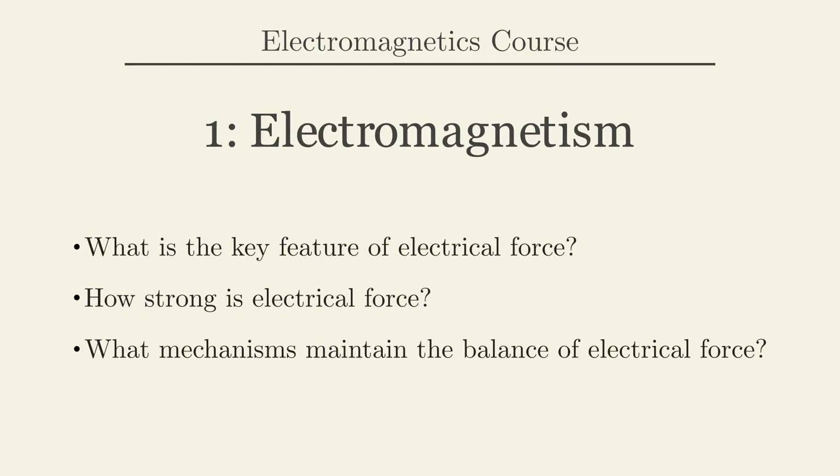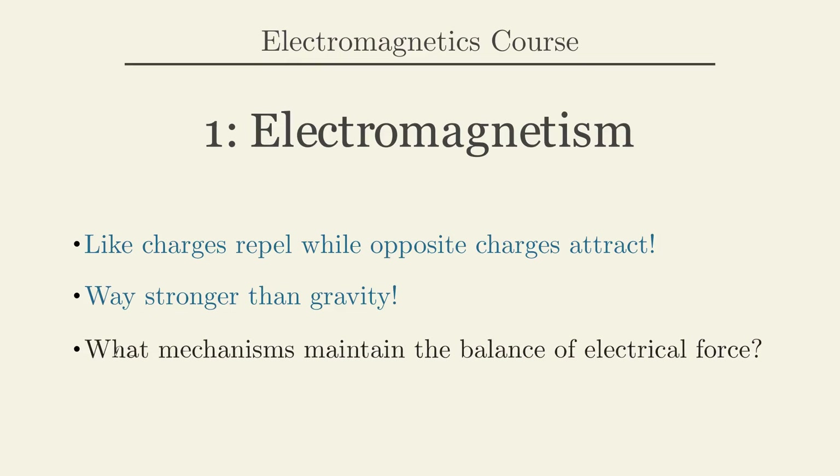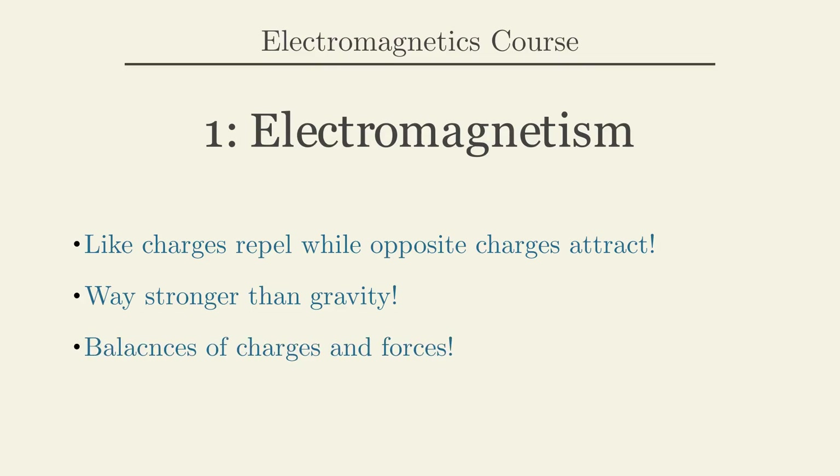As we wrap up this video, let's revisit the essential points we've explored. The fundamental characteristic of electrical force is that like charges repel while opposite charges attract. Electrical force is far stronger than gravity, even though it may not be apparent in our daily lives — primarily because most objects we encounter are neutral, balancing out their positive and negative charges. Nonetheless, electrical force is crucial to our existence, maintaining the structural integrity of everything around us. Please subscribe to this channel for the latest updates and to join us for future episodes. Thank you for watching.